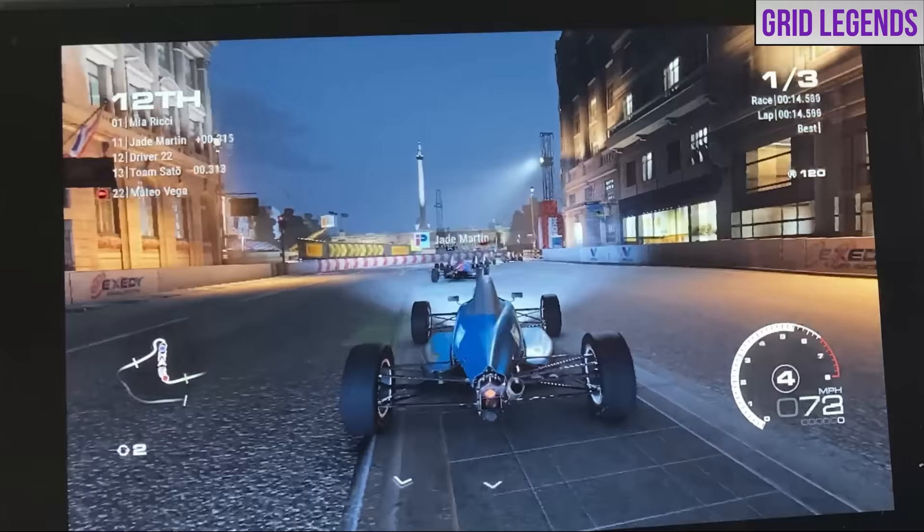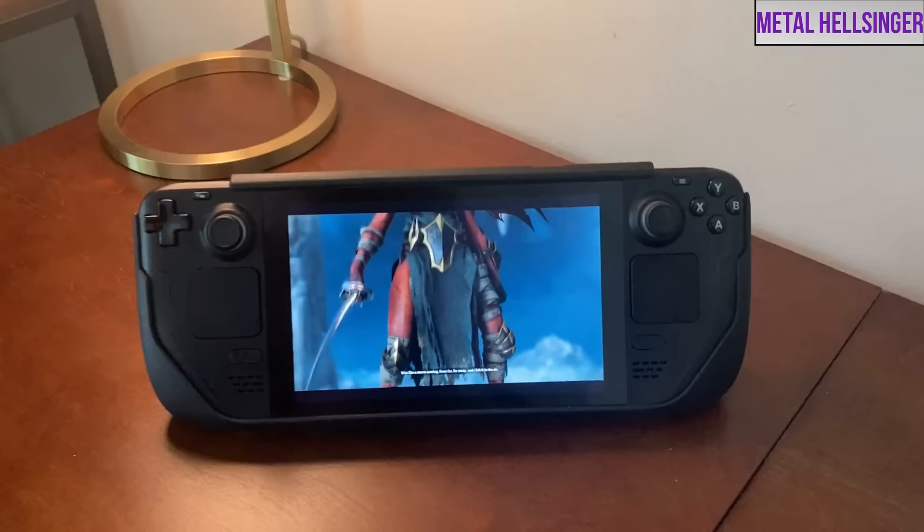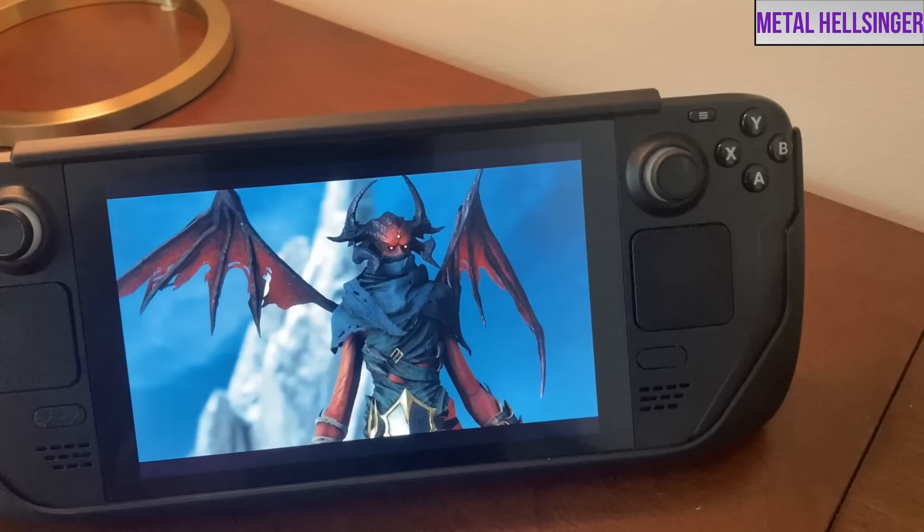Three months ago, I did a Q2 review of the Steam Deck, but a lot's changed since then. We've now reached Q3, and that means a new group of people are going to be able to finally put their order in for a Steam Deck. As a result of both of those things, I think it's time for my Q3 review.